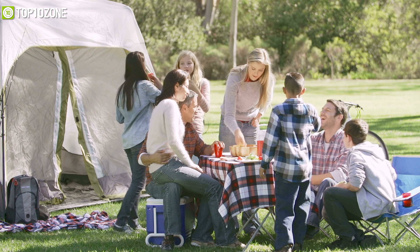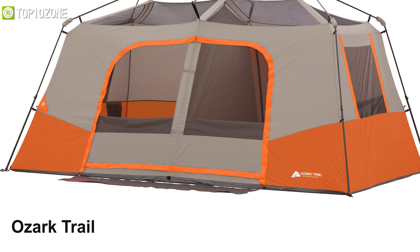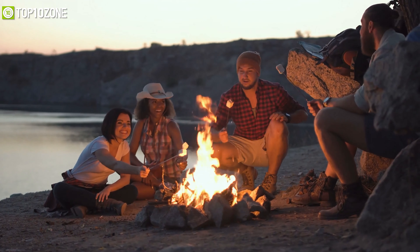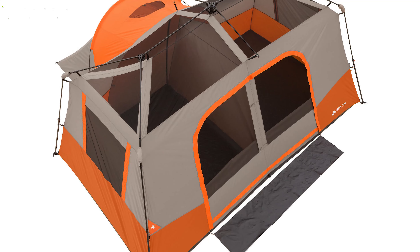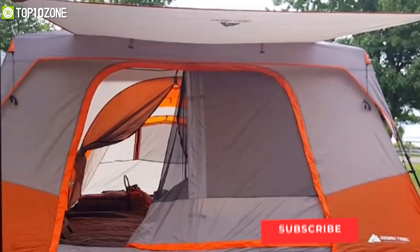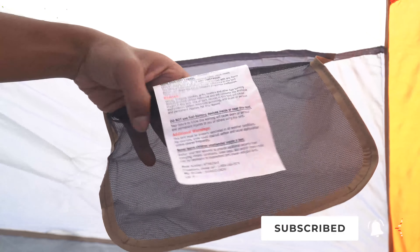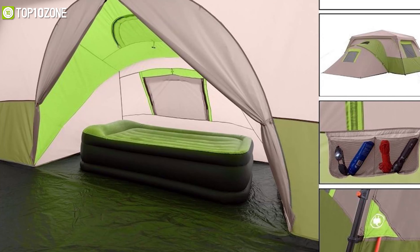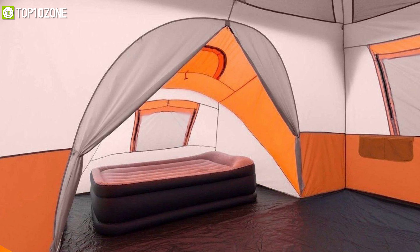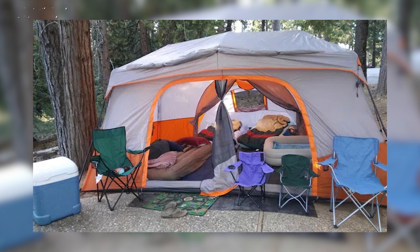Do you want to enjoy full family camping but thinking about adequate spaces? Then meet the Ozark Trail 11-person instant cabin tent, which will give you a huge room in order to enjoy an amazing trip with the family. It has three different rooms so you can get proper shelter for your camping. Besides, it has a large front awning which allows you to create extra space. With an internal pocket and an electrical cord access port, it'll help you keep your essential things effectively and give you an organized camping experience. This tent also fits two queen air beds perfectly for a comfortable sleep.